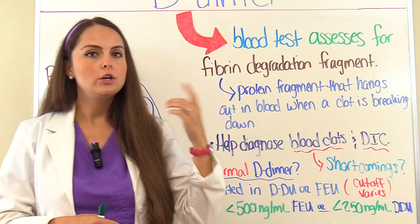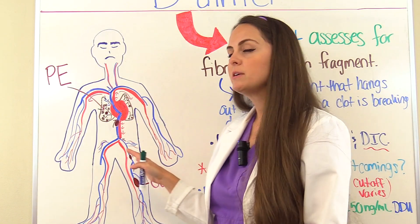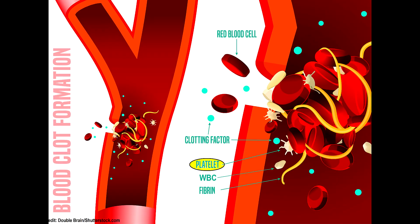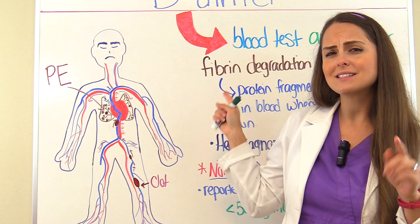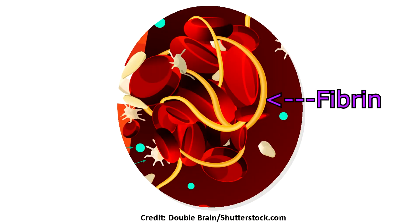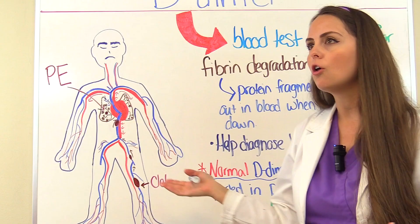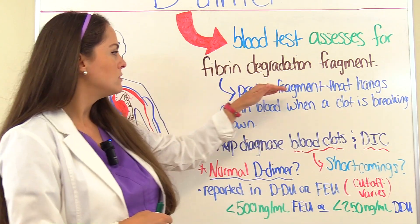Fibrin played a huge role in clot formation. As we discussed in our DVT video, platelets come to seal off an area, which recruits clotting factors, and clotting factors create fibrin. Fibrin is the one that really causes the big trouble — it forms a strand-like mesh that collects red blood cells, white blood cells, and even more platelets, clumping them together to form a clot.